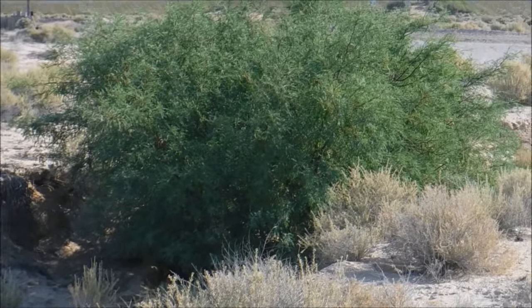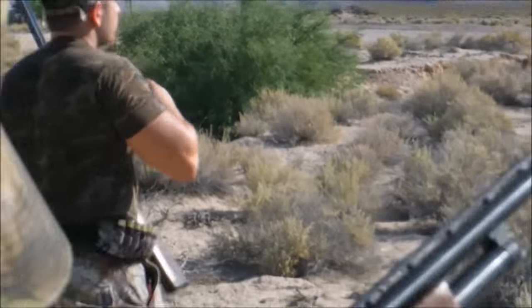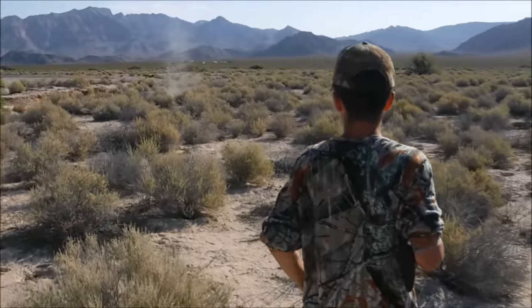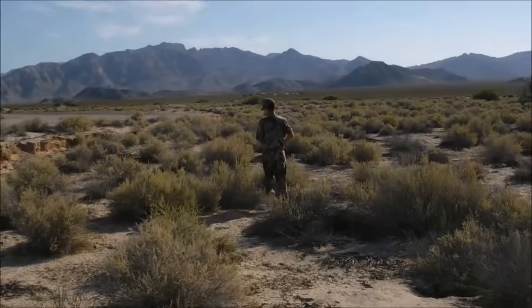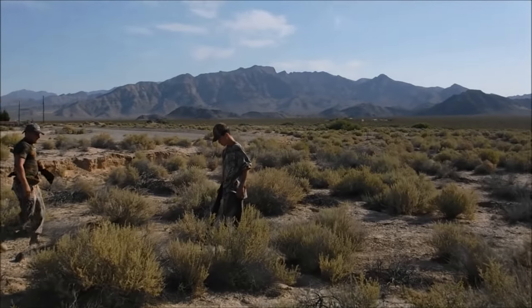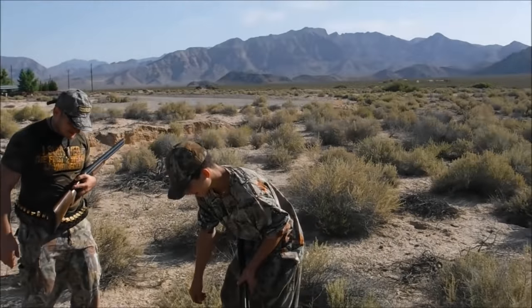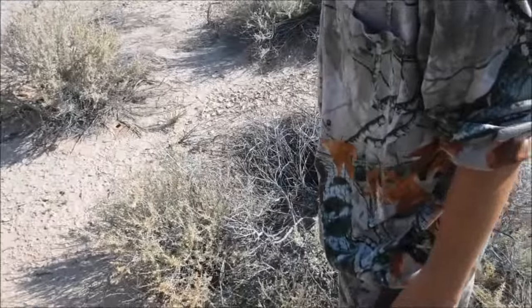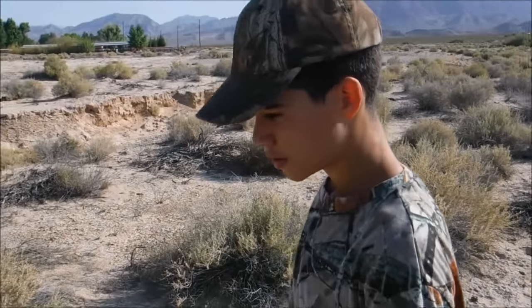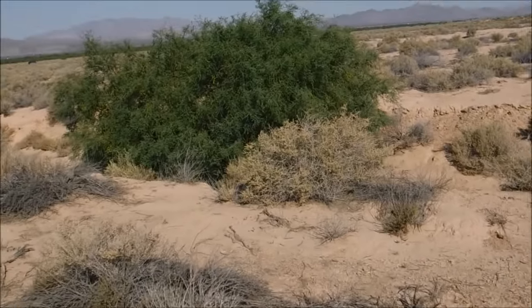He's moving now, coming up the other side. Nice. Guns are not jammed. How many is that? Six so far. There's another one.